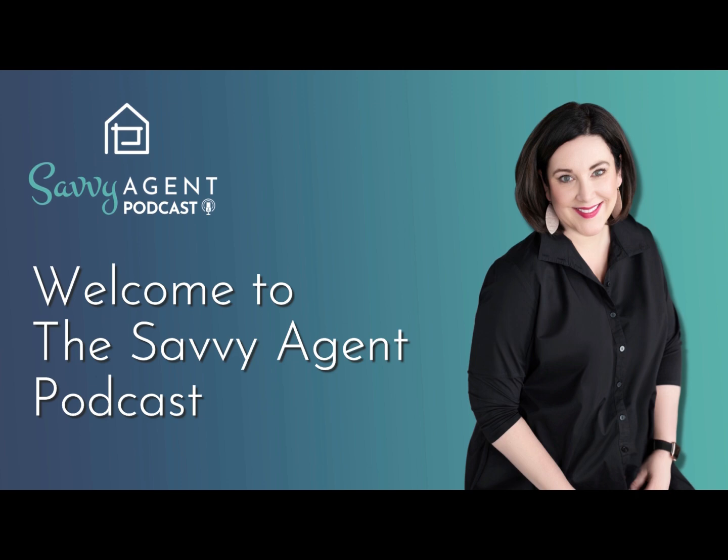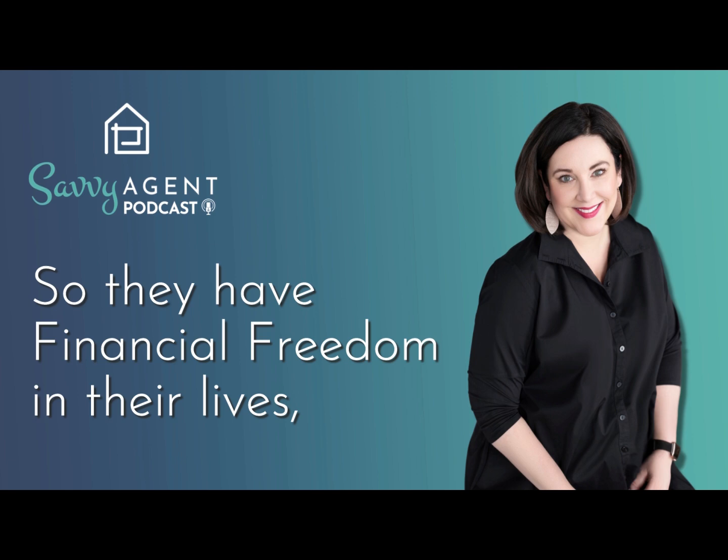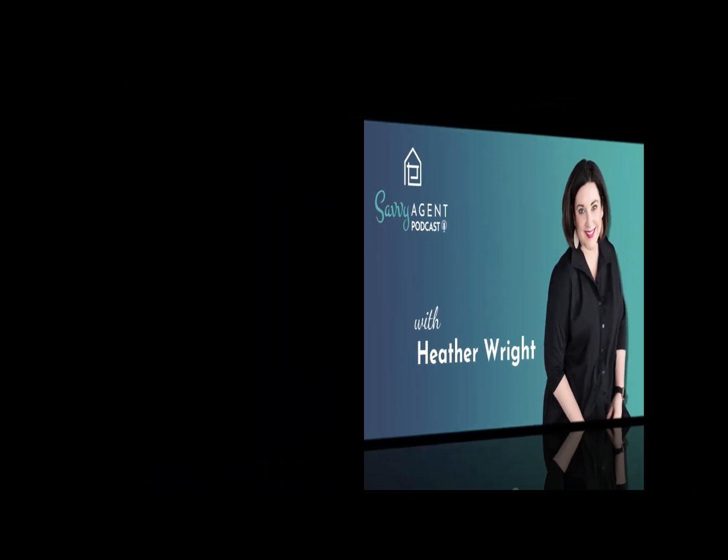Welcome to the Savvy Agent Podcast, where we help real estate agents build a thriving business so they have financial freedom in their life without having to work 24/7. I'm your host, Heather Wright. Now let's get to it.